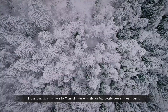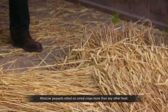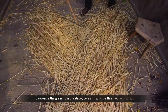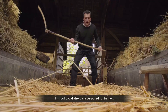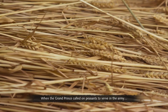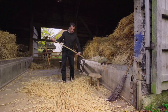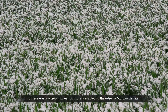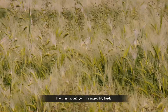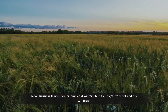From long harsh winters to Mongol invasions, life for Muscovite peasants was tough, but they had one crop vital to their survival: rye. Moscow peasants relied on cereal crops more than any other food. To separate the grain from the straw, cereals had to be threshed with a flail — a tool that could also be repurposed for battle. When the Grand Prince called upon peasants to serve in the army, they would have been armed with their tools of the trade — pitchforks, pikes, and chief amongst them the flail. Rye was particularly well adapted to the extreme Moscow climate — sown in autumn, it will grow through the winter months even under snow.